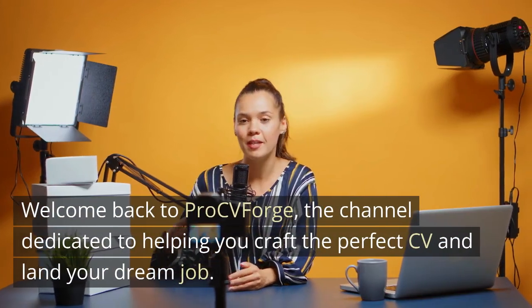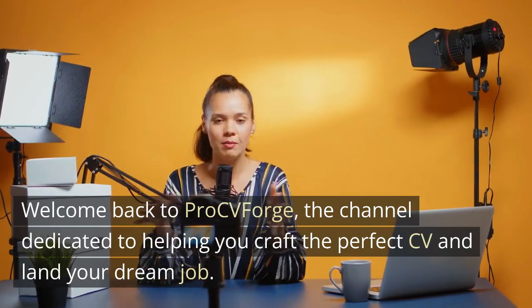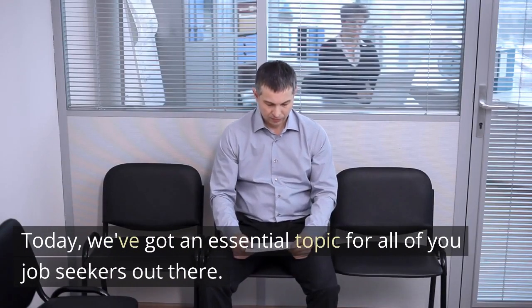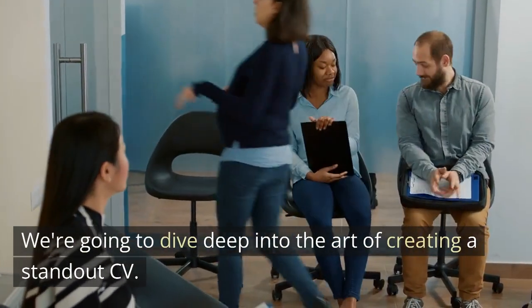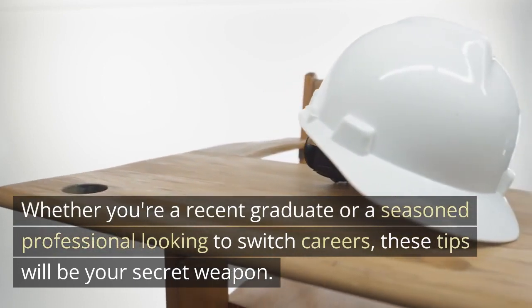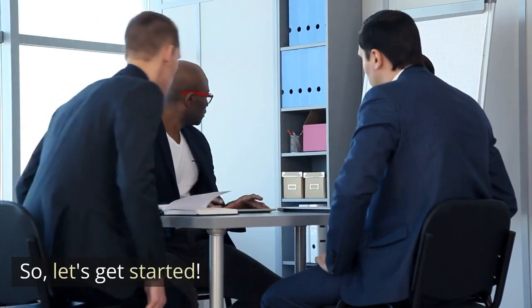Welcome back to Pro CV Forge, the channel dedicated to helping you craft the perfect CV and land your dream job. Today, we've got an essential topic for all of you job seekers out there. We're going to dive deep into the art of creating a standout CV. Whether you're a recent graduate or a seasoned professional looking to switch careers, these tips will be your secret weapon. So, let's get started.